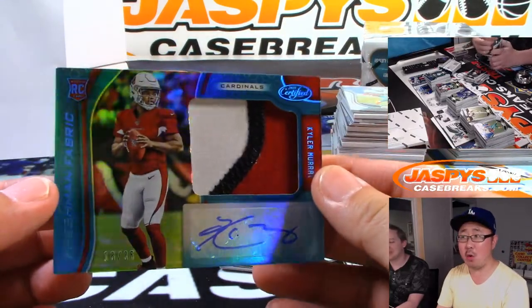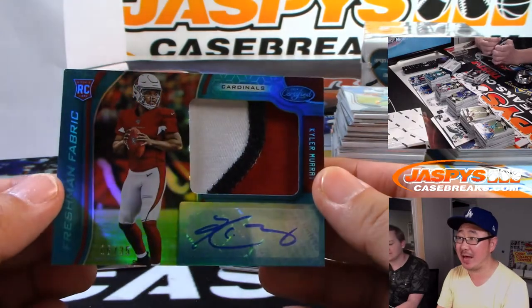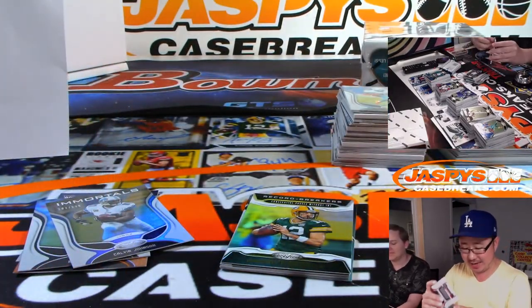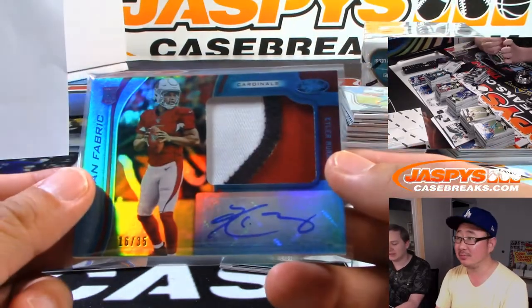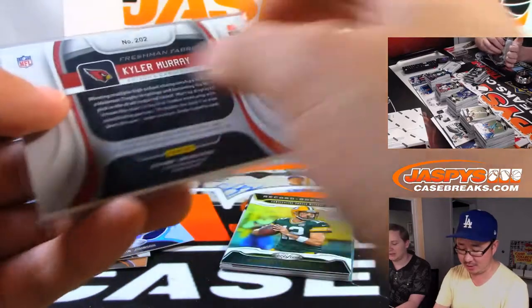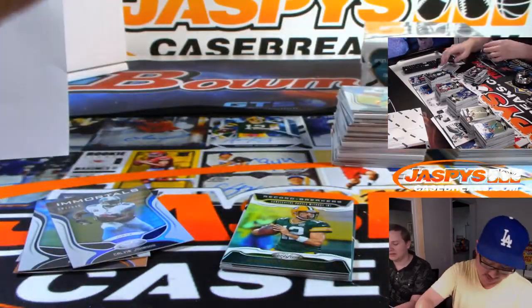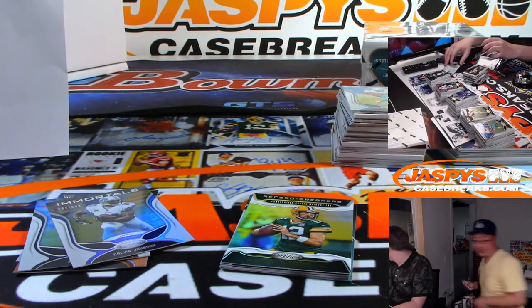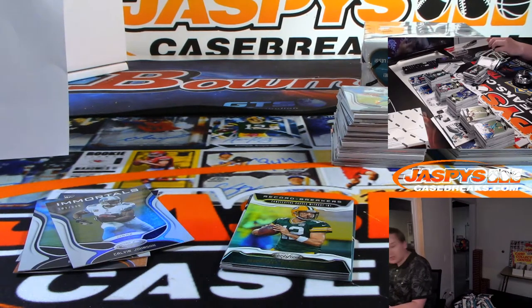Whoa! Freshman Fabric, 16 out of 35 — three-color patch and autograph. Your number one overall pick, Kyler Murray — Jared Nictor and the Cardinals got them straight up. He was like, scared of money, don't make money, I'll do it. Nice Kyler. Are these 130s? Yeah, 130s. There you go.